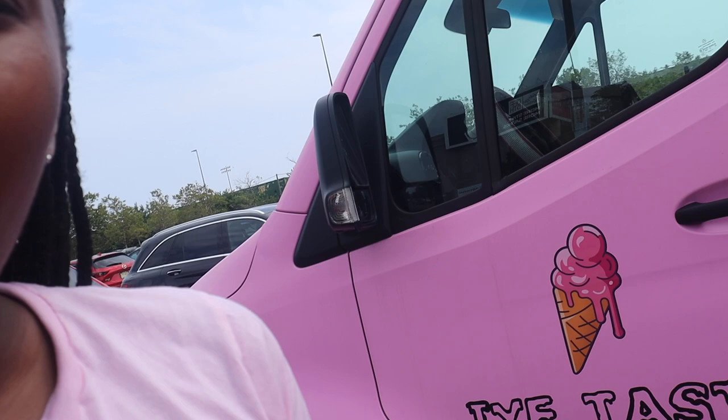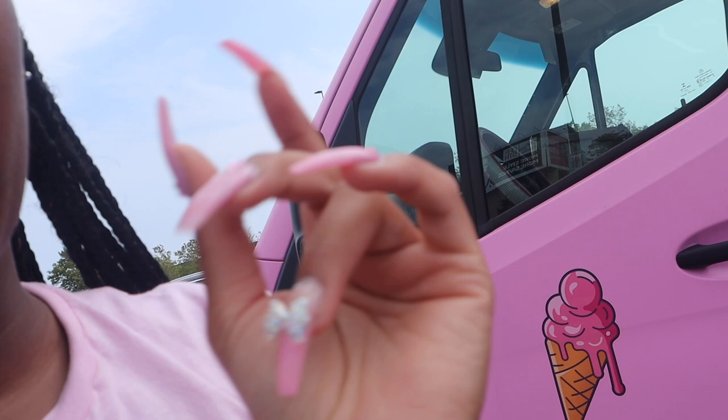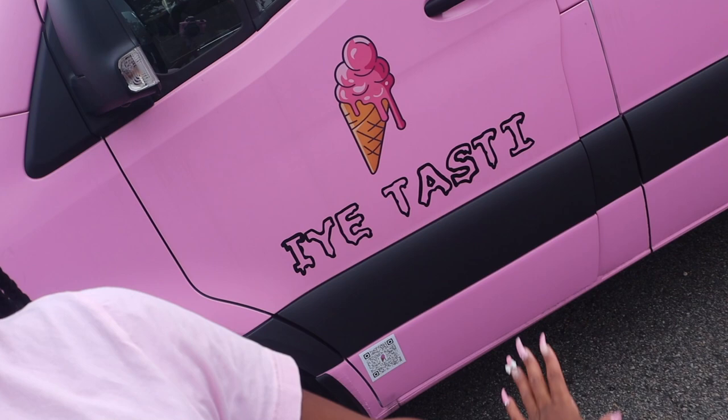Hey y'all, so I'm back with a day in the life of entrepreneur — well, a mini day in the life of entrepreneur. Today we are going to be checking on my vending machines and the Tasty Mobile, driving around, promoting our brand.